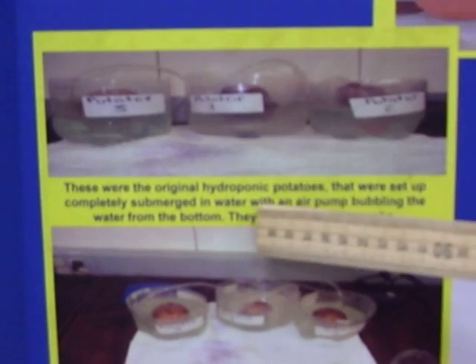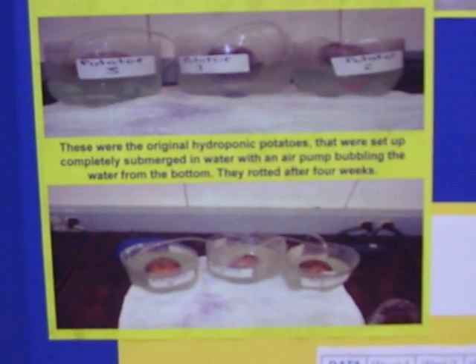The first set of hydroponic potatoes, which are these right here, by the 4th week rotted and only had 7, 9, and 4 sprouts.